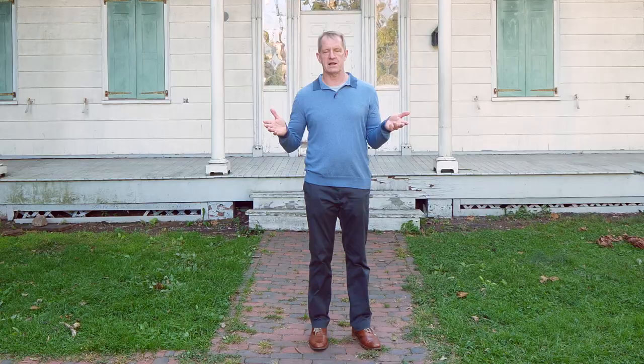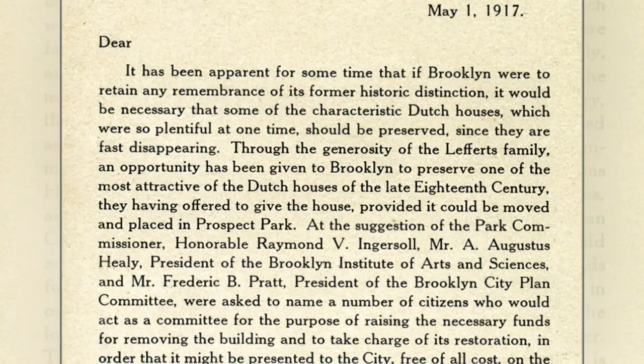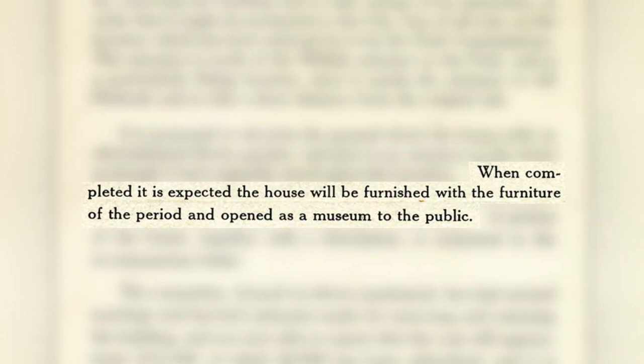The Lefferts family gave the house to the city of New York, as long as the city promised they would move it from Flatbush and Maple a couple blocks down to Prospect Park, where we're at right now. And now it's a heritage center that talks about what life was like back in colonial settler times. As you can see, it is a classic example of Georgian style architecture.